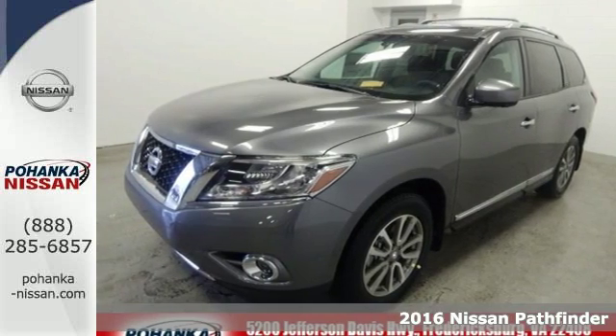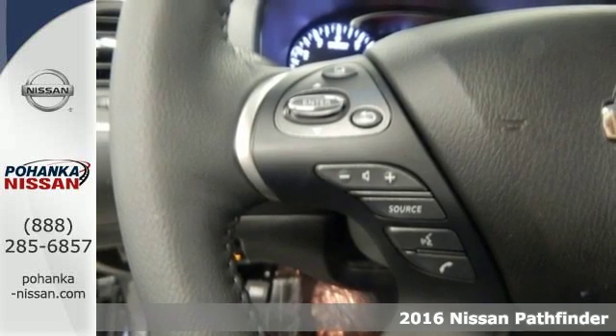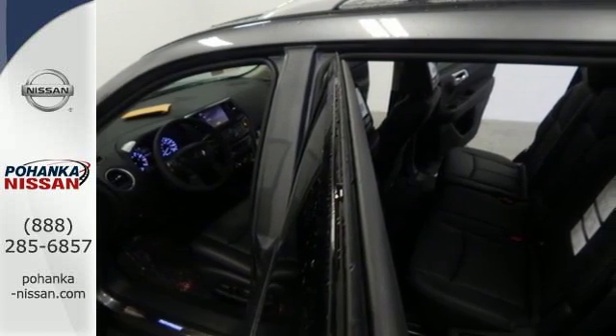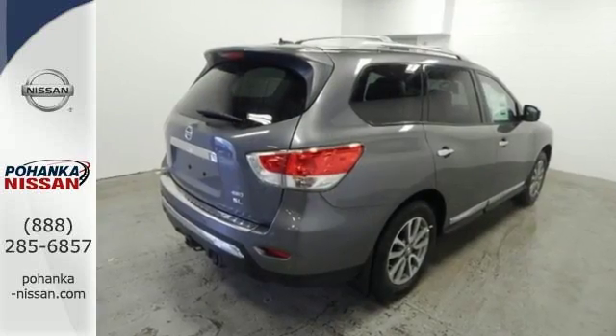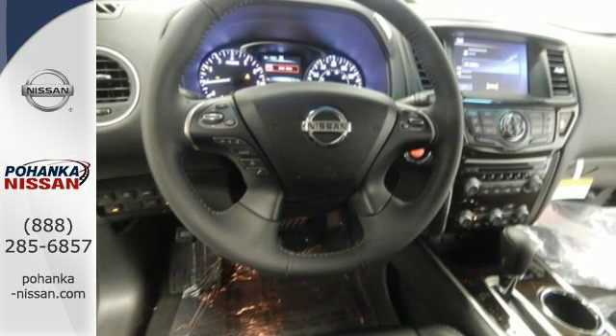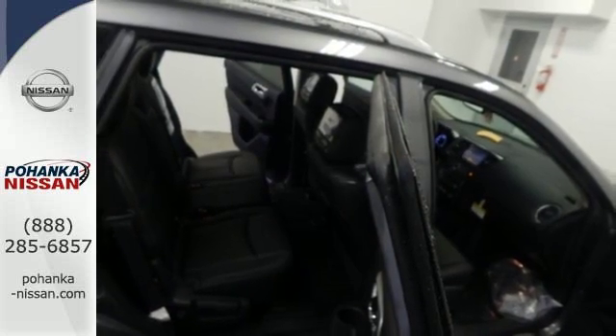Here's a 2016 Nissan Pathfinder. Leave no child, nor boat, nor trailer behind in this Pathfinder thanks to its comfortable premium seating for seven and best-in-class towing capability. The imposing stature of this Pathfinder is softened by slenderizing curves and opens up to a generous interior including the EZ-Flex seating system featuring Latch and Glide.